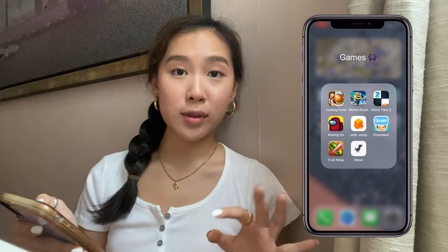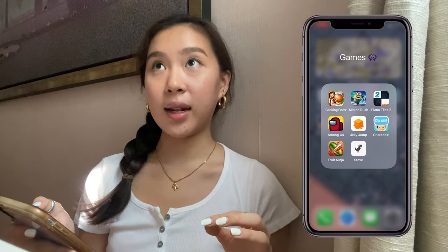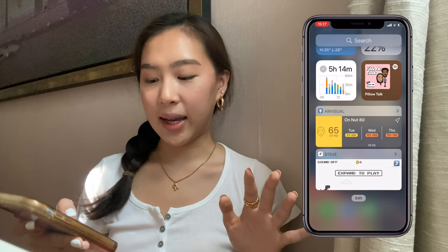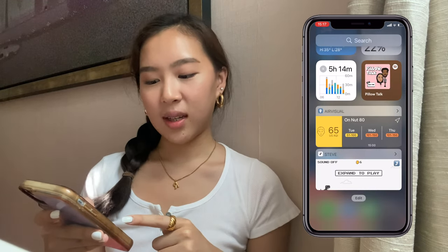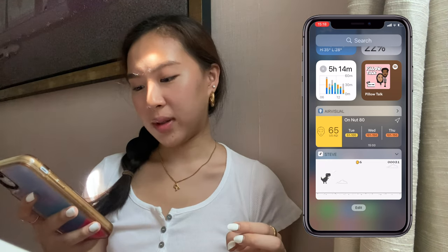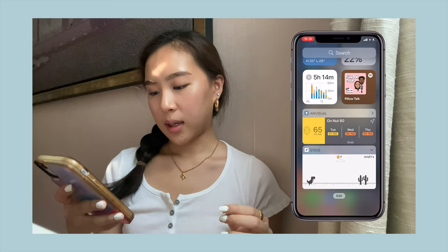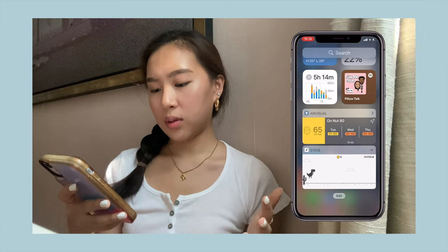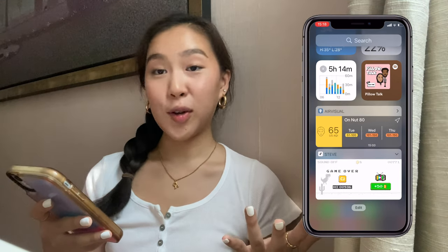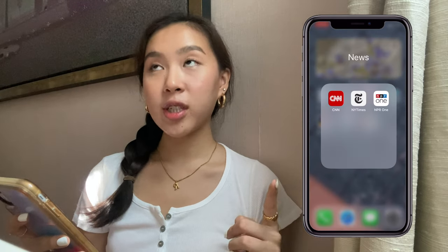My games include Cooking Fever, Minion Rush, Piano Tiles, Among Us, Jelly Jump, Fruit Ninja, and Steve. I know these are old games but I don't really play them. I tried to show off in Steve and actually did pretty well — maybe I need pressure to perform. There's also a Steve widget you can add to your home screen where you play directly from the library.